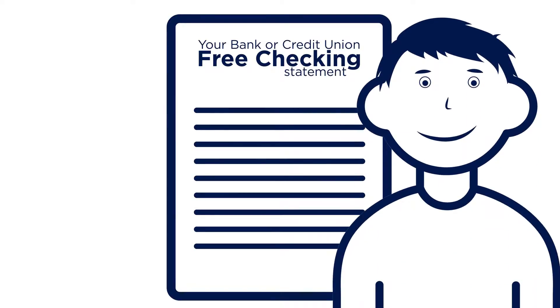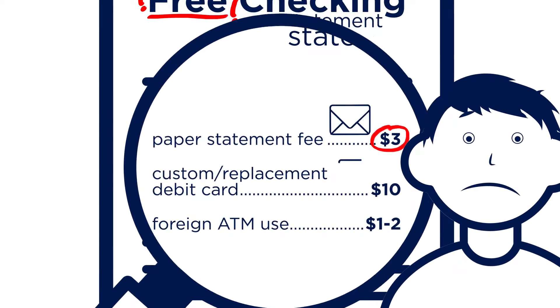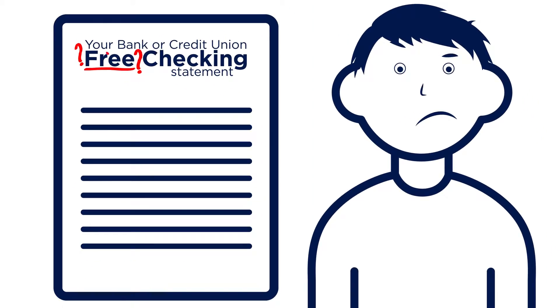Have you ever taken a close look at your free checking monthly statement? You may be surprised at some of the fees you are paying for — like for paper statements, customer replacement debit cards, or even foreign ATMs. It seems a little strange that a free checking account would have all these nuisance fees.